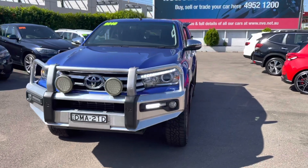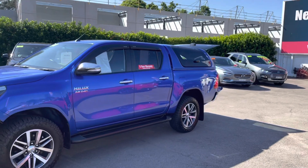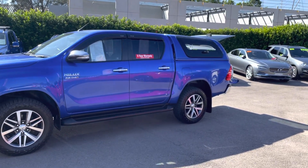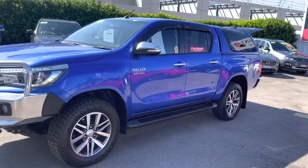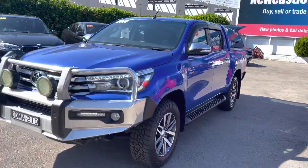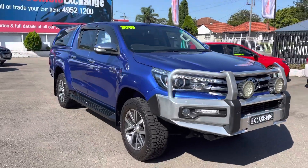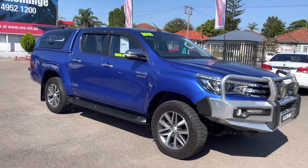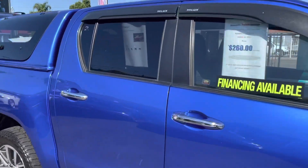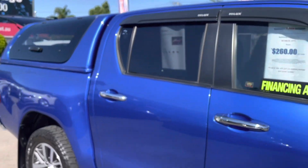Full logbook service history and thousands spent on extras for you, so you don't need to spend any more. The SR5 is located at Newcastle Vehicle Exchange. If you click on the link below it'll take you to our website where you'll see all the details. You can also download a free PPSR-style history card — we display them on all of our vehicles to show that the vehicle hasn't ever had a speedo wind-back or anything like that.